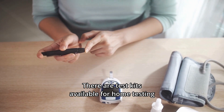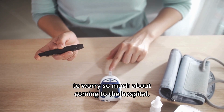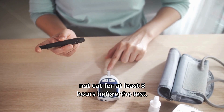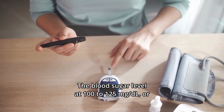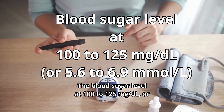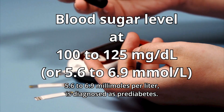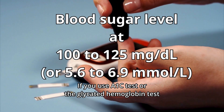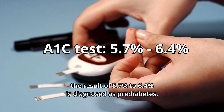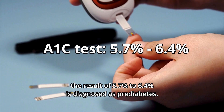There are test kits available for home testing at an affordable price, so you don't have to worry about coming to the hospital. If you test for blood sugar level, you must not eat for at least 8 hours before the test. A blood sugar level of 100 to 125 milligrams per deciliter, or 5.6 to 6.9 millimoles per liter, is diagnosed as prediabetes. If you use the A1c test, or glycated hemoglobin test, a result of 5.7% to 6.4% is diagnosed as prediabetes.